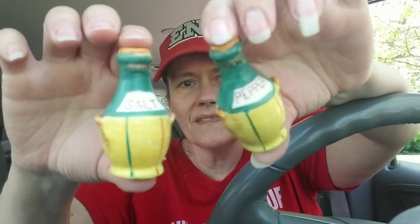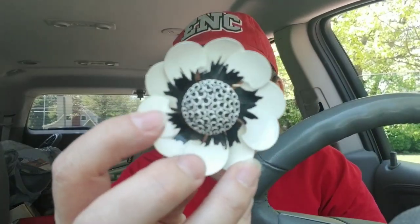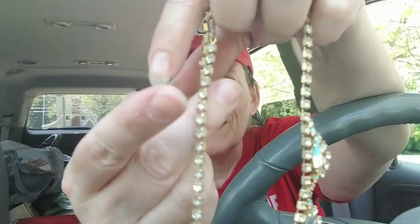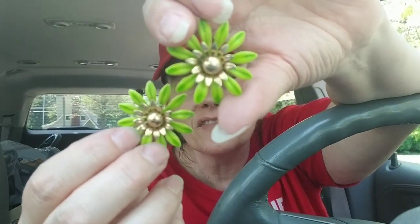I thought these were cute — the price was right, so I grabbed them. They are of course made in Japan; one has its stopper and the other one does not. We picked up some enamel jewelry — there's this beautiful brooch. And look at this necklace and then the earrings that match. So pretty. Some more enamel jewelry — these are really cool, and if these don't sell, they'd be really cool in an assemblage piece.